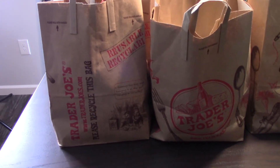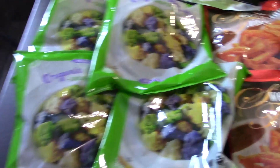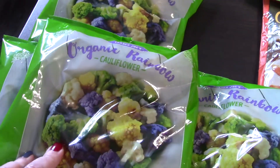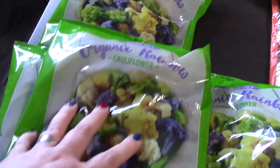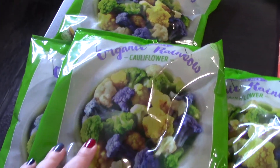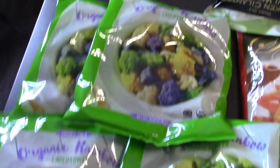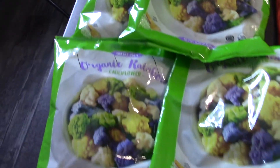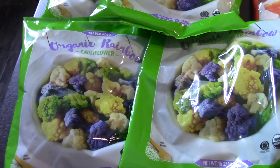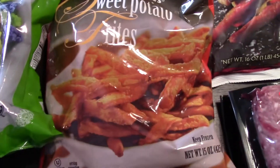Starting with some freezer items. The organic rainbow cauliflower frozen is one of my favorite foods in the whole world — I've missed it so much, so I grabbed four of them to keep in the deep freeze. I also grabbed some sweet potato fries; we use our air fryer a lot.